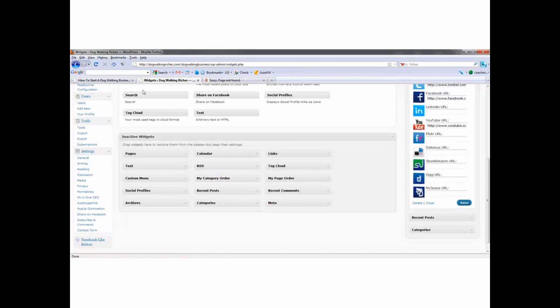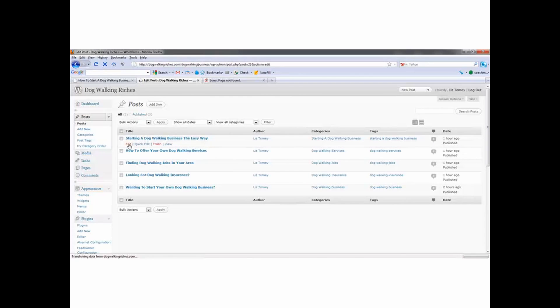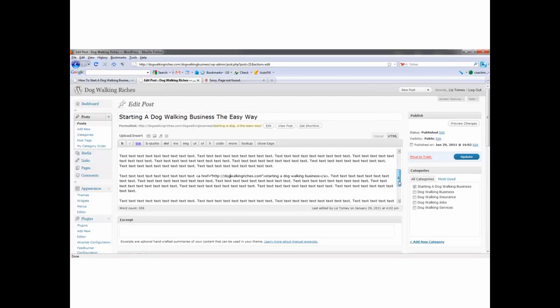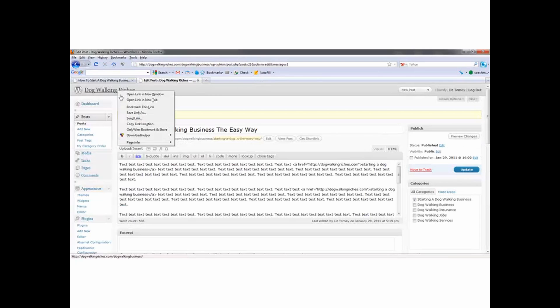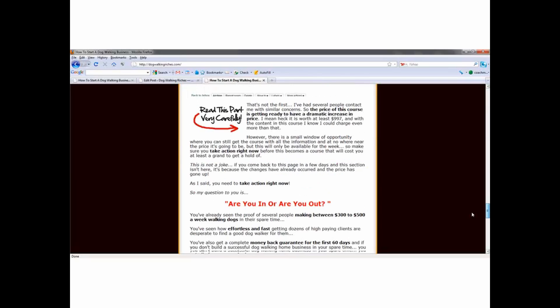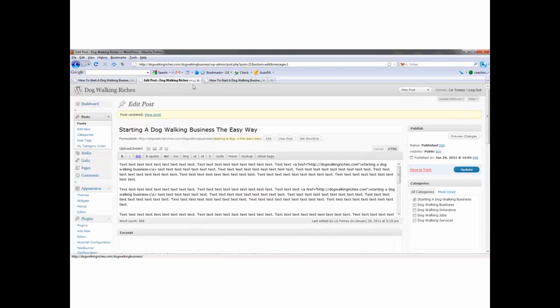I didn't even do that one right — I need to go in and change that. I left the G out and I did it on all of them because I just copied and pasted. Let's go through all of these — click Update. There we go. It automatically goes back to dogwalkingriches.com. This is getting a backlink to your site — so there's one way to use a blog to get traffic. You can use it as a source to get backlinks. Yes, it's on your domain name and those backlinks aren't going to mean much, but it still backlinks to your site.